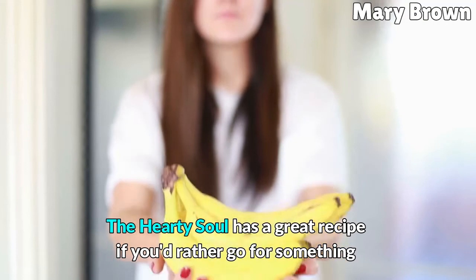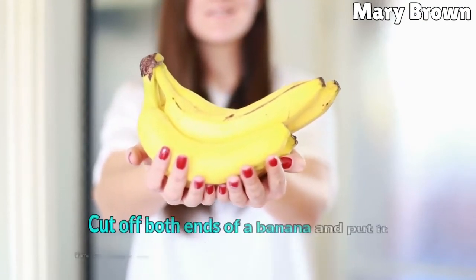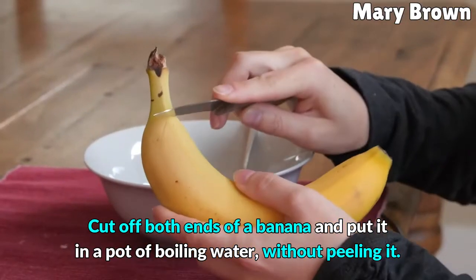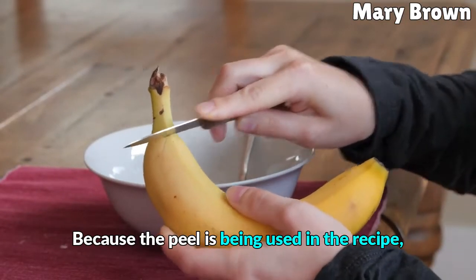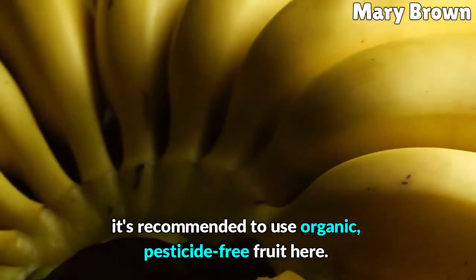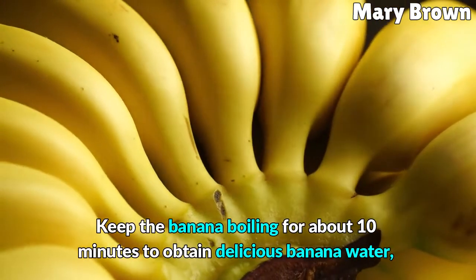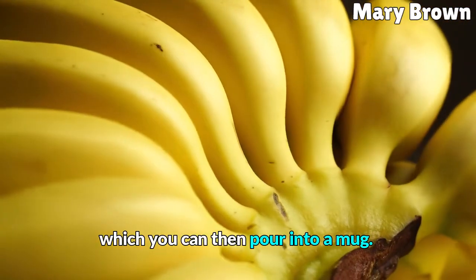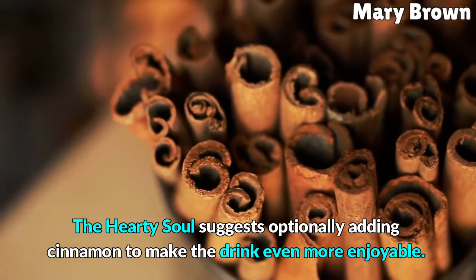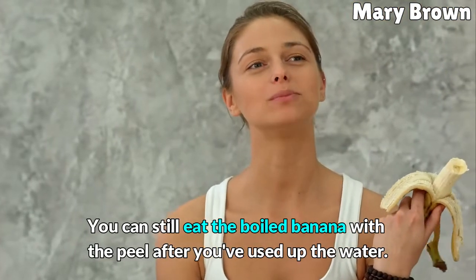The Hearty Soul has a great recipe if you'd rather go for something a little more involved than just a banana. Cut off both ends of a banana and put it in a pot of boiling water without peeling it, because the peel is being used in the recipe. It's recommended to use organic, pesticide-free fruit. Keep the banana boiling for about 10 minutes to obtain delicious banana water, which you can then pour into a mug. The Hearty Soul suggests optionally adding cinnamon to make the drink even more enjoyable. You can still eat the boiled banana with the peel after you've used up the water.